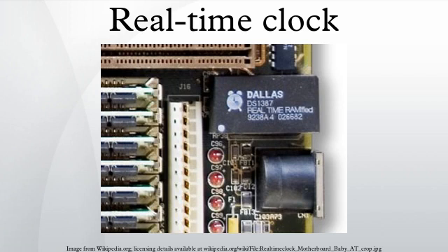RTC should not be confused with real-time computing, which shares its three-letter acronym but does not directly relate to time of day. Although keeping time can be done without an RTC, using one has benefits.